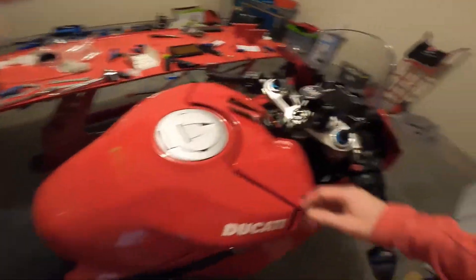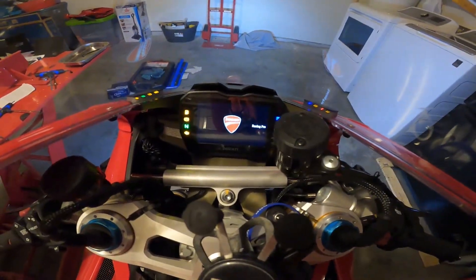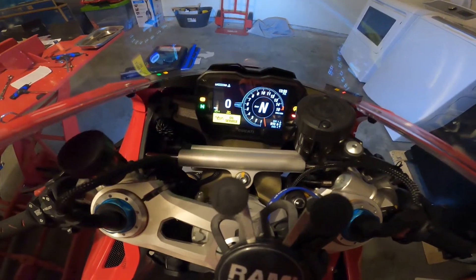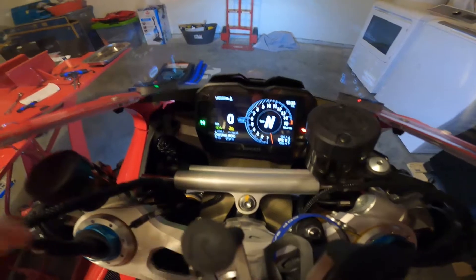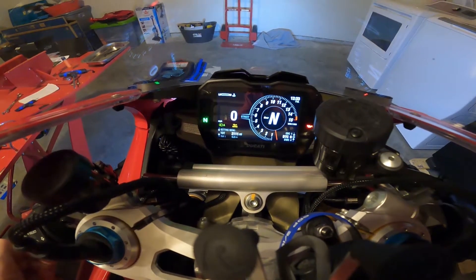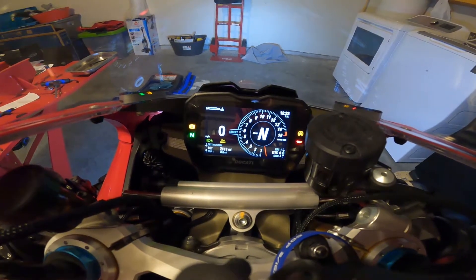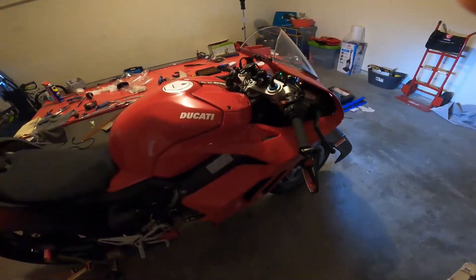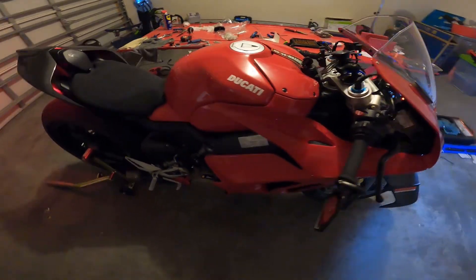We're at around 2,100 miles and there's still an oil service light because I haven't made it to Ducati in San Antonio or Austin yet. I'll be there soon though — probably next month or maybe end of this month. I might record that visit and put together a really long video of the ride out there.